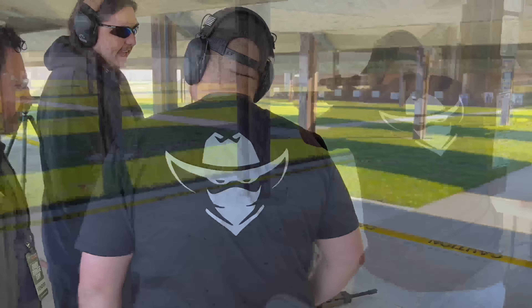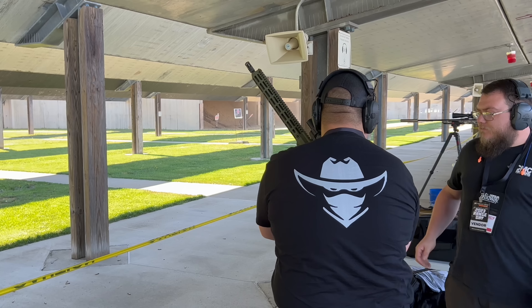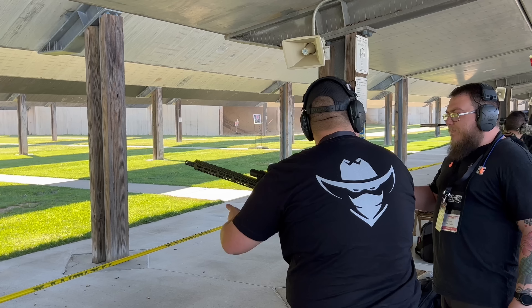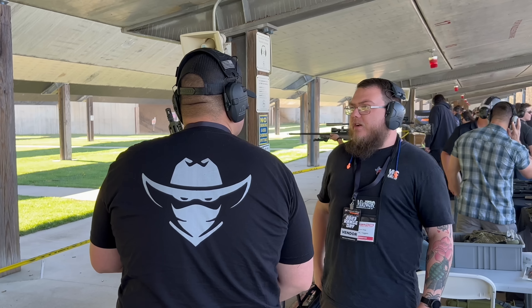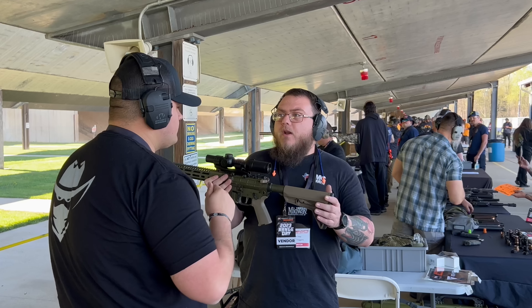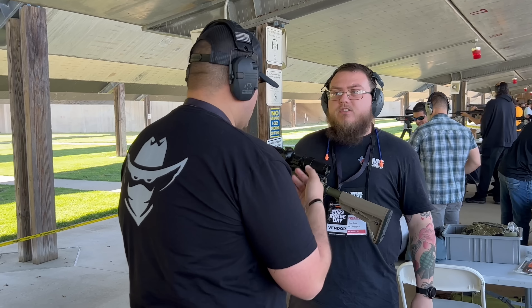Next up, we had CMC Triggers — first time I've ever actually shot a CMC trigger in a firearm. We shot an AR-15 and it felt killer. Really good poundage, more like a precision duty-type setup — a decent amount of poundage but a very clean, precise break. We also shot one of their triggers in an AK-9, a nine millimeter AK variant — you breathe on that thing and it would go off. You could probably get it running about as close as you can get to fully automatic. Really, really impressive triggers and I'd love to do a full detailed review on them.